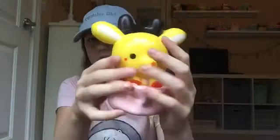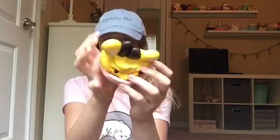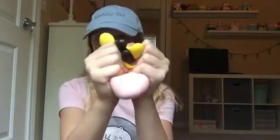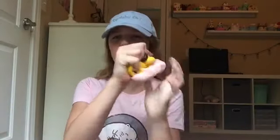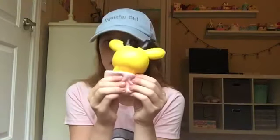The first squishy I'm going to show you is this deer in a cup — it is so cute, oh my gosh. It's very airy too. If you want this squishy, I don't know the exact Amazon seller, so just search up 'deer in a cup squishy.' Sorry I don't know the exact seller, but this is still really cute.